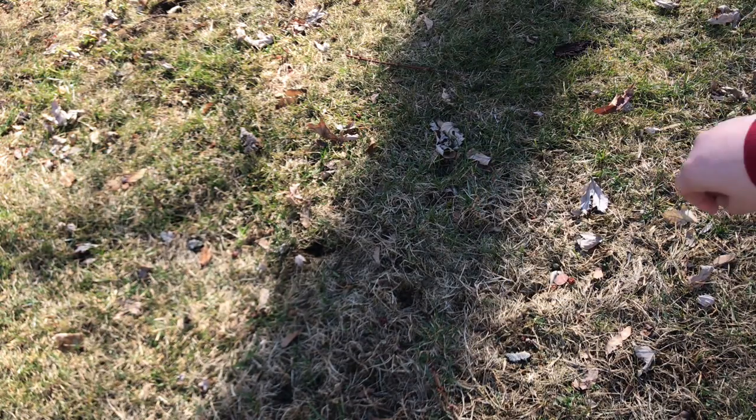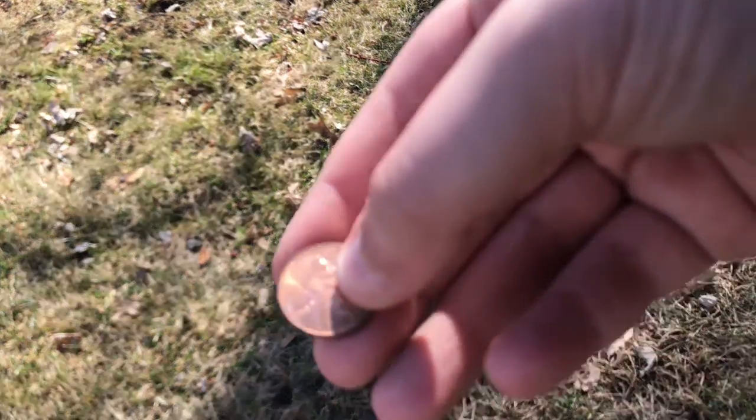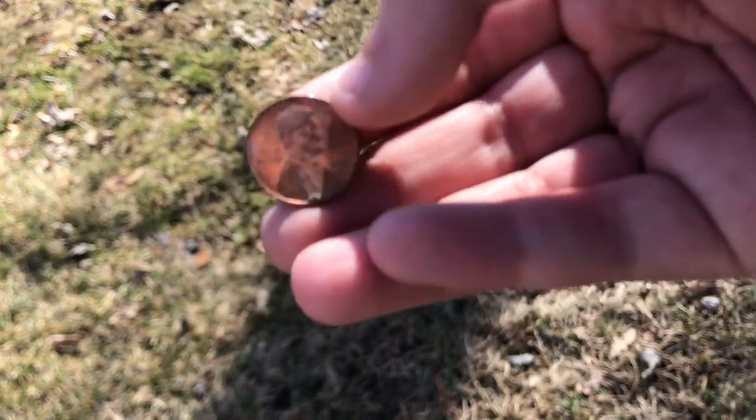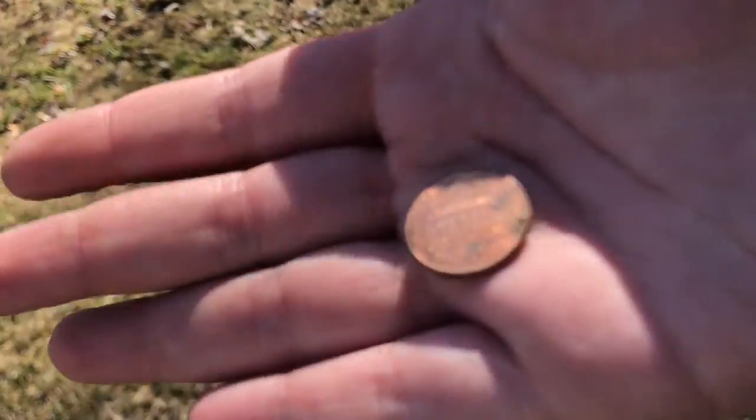If I turn it off and I actually look more closely at what I'm doing, this penny is just on the ground. I mean hey, I didn't have to dig it but it's still a cool find.